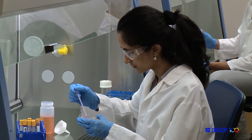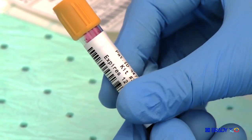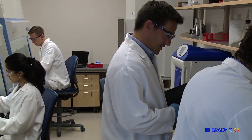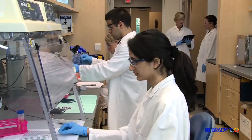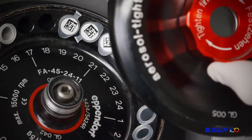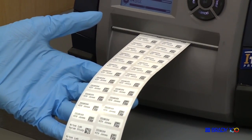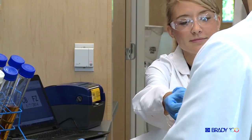We're testing for von Willebrand's disease. It's a bleeding disorder that's actually quite prevalent in the population. We do a lot of testing — various assays, ELISAs — so it's really important to keep our samples well labeled and inventory them appropriately.